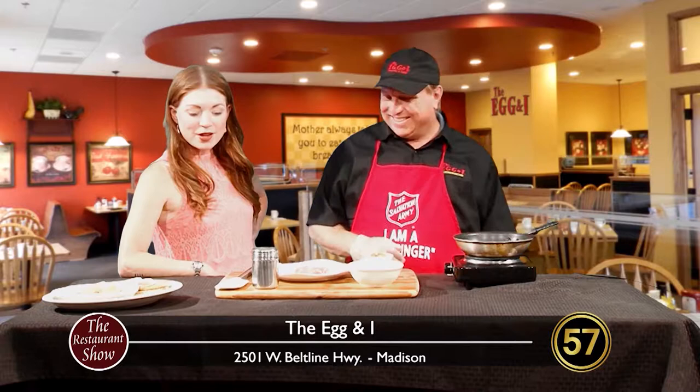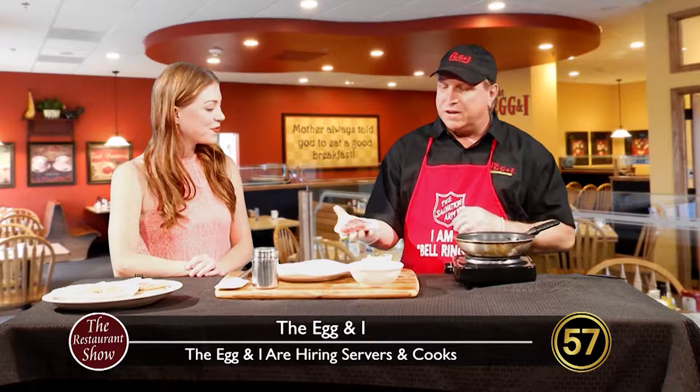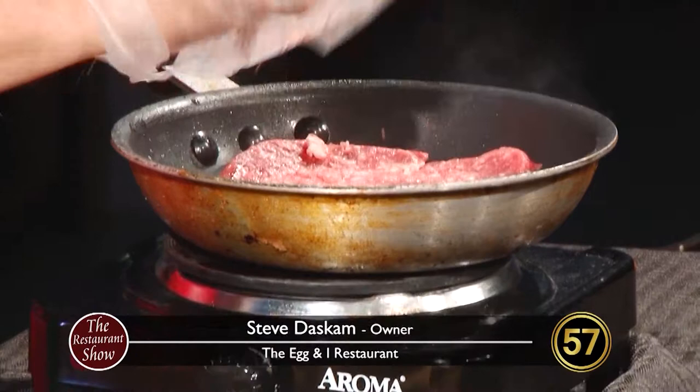Hello and welcome back to the Restaurant Show. I am joined now by our friend from the Egg and I — this is Steve Daskam, owner of the fabulous restaurant on the Beltline. Thanks for joining us. We're talking today about the Texas Skillet, a dish I've not had yet. What is so special about this one? It's the only one we have that uses steak — this is actually a thin sliced sirloin. It's the same kind of meat you'd find in a Philly sandwich.